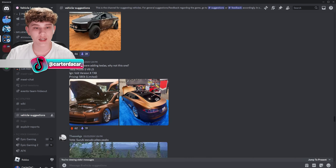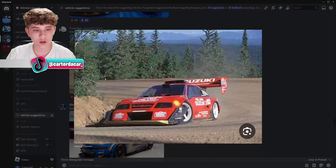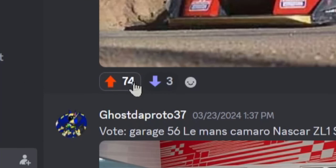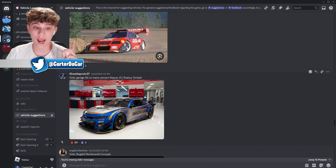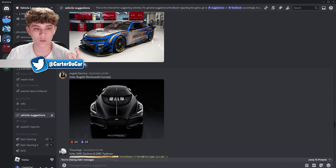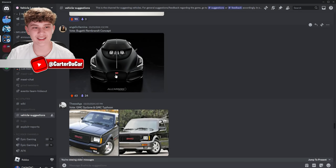Tesla Cybertruck? We gotta leave a downvote on this one — I'm gonna be real, I'm not a fan. Is this another Tesla? Downvote. This next one looks pretty sick though — I'm liking it just because of that wing. A NASCAR — that could be interesting.